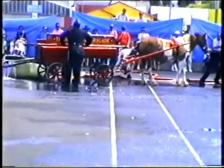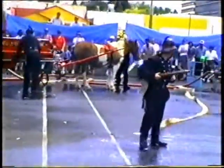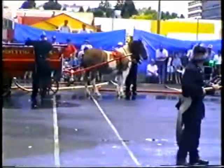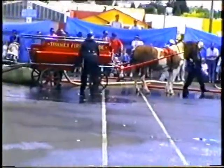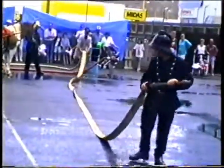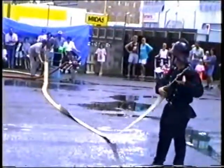Now watch this, ladies and gentlemen, very closely. As the head comes off, you're looking at the pressure on the side. The 1846 fire line — only slightly more efficient than the Bucket Brigade.